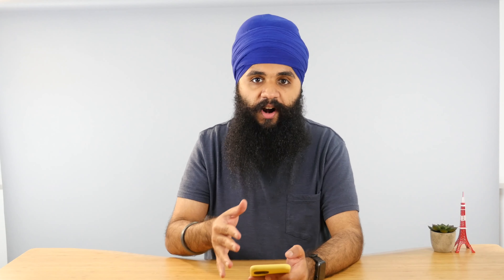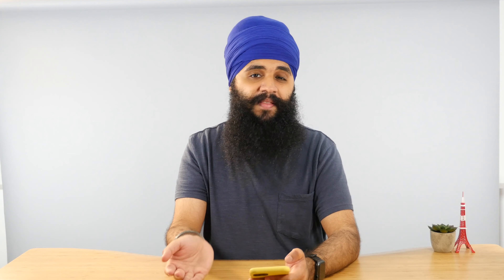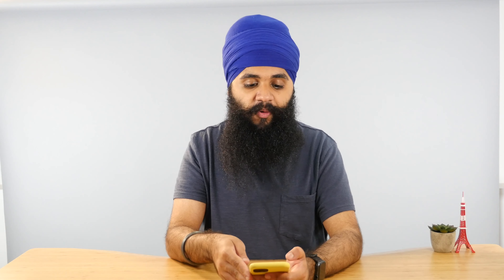The Life360 app is like Find My Friends, but if you have friends who are not on iPhone — they're on Android — this is a great app. It's also great for families if you want to track everyone in the family in one convenient location.